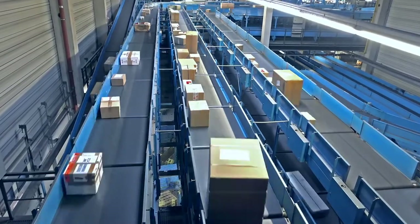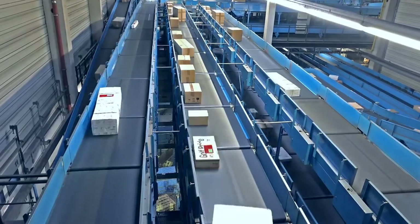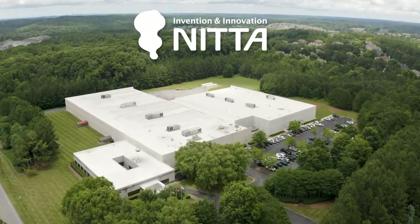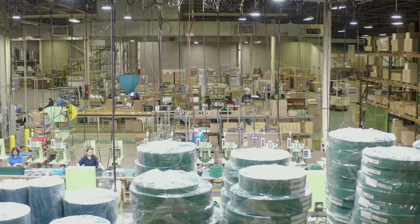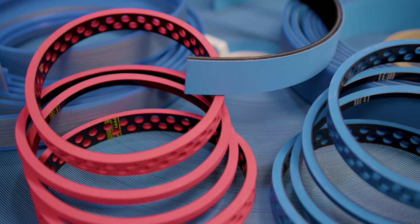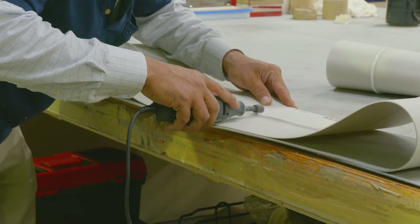No matter where you go, you always need a better way to move something from over here to over there. If that's your need, connect with us. We're NIDA Corporation of America, an ISO 9001 certified manufacturer, and we're right here in the USA with superior products and services offering superior capabilities.